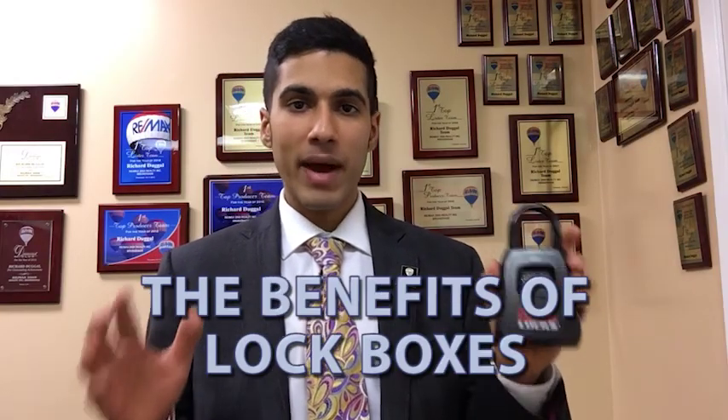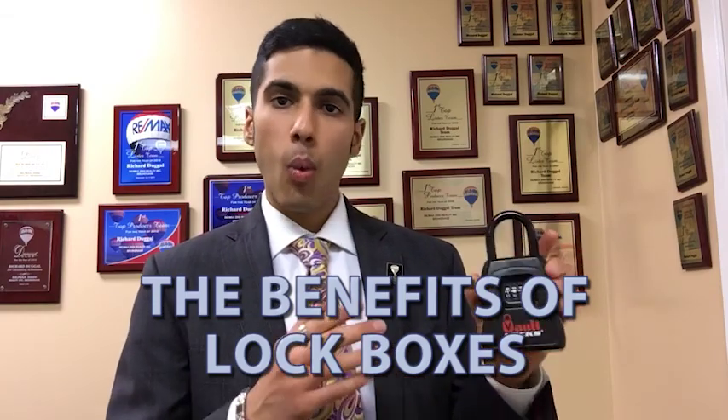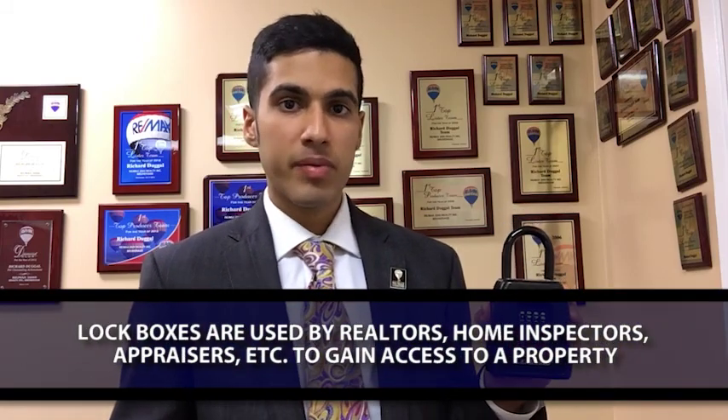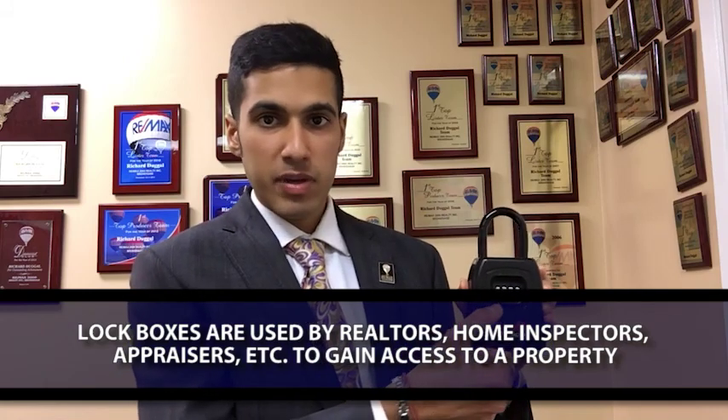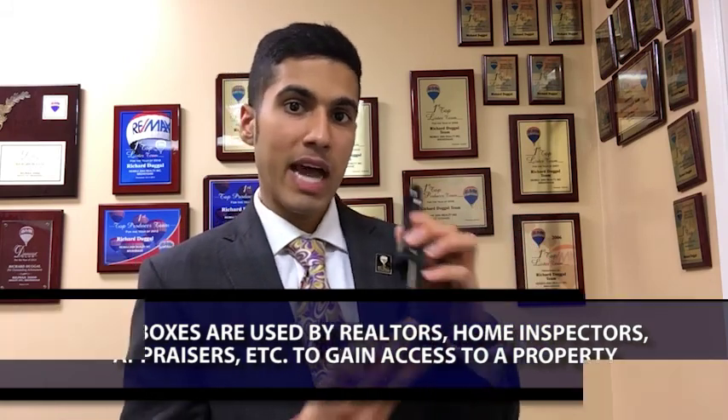So today we're going back to the basics. We're discussing lockboxes. We'll go over what they are, why we use them, and some of the benefits and potential drawbacks to having a lockbox on your door. So what is a lockbox? A lockbox is used for agents, inspectors, and appraisers to gain access to the property. We set a very specialized code, and with this code we can insert the key and mount the lockbox on your door.